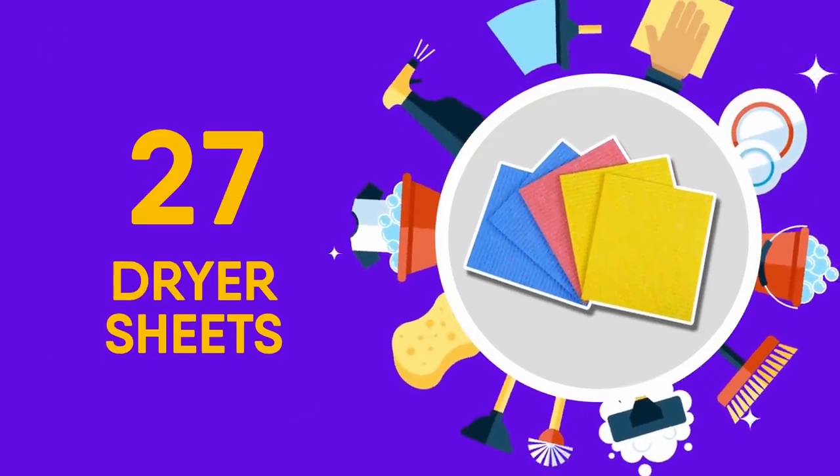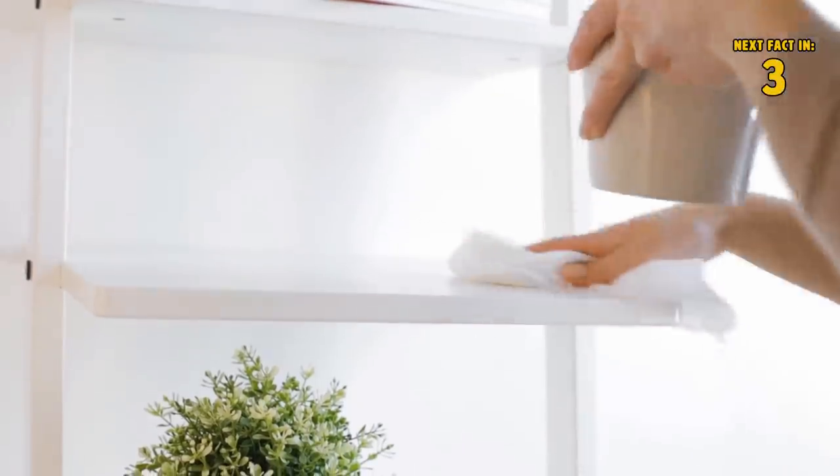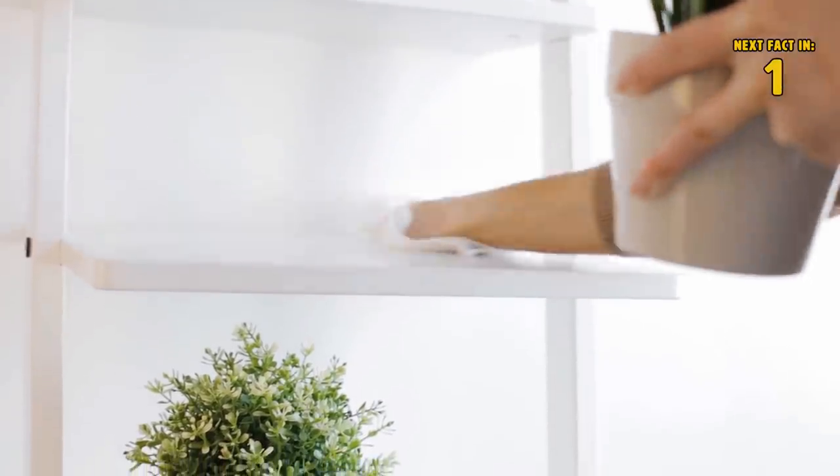27 Dryer Sheets. These little multipurpose miracles aren't just for making your laundry smell good. During your pursuit of a clean house, try using a dryer sheet to buff out water spots or wipe your baseboards.